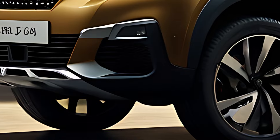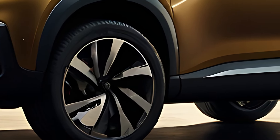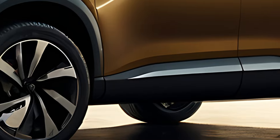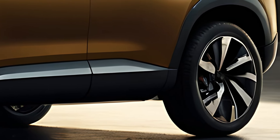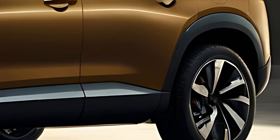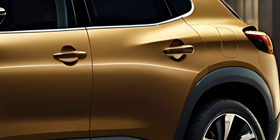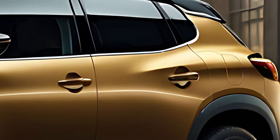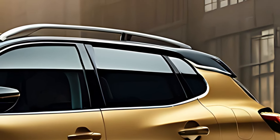The 2025 Peugeot 2008 GT is a stylish and performance-focused variant of the popular compact SUV, designed to blend practicality with dynamic driving. Known for its distinctive design, advanced technology, and efficient powertrains, the 2008 GT stands out as an excellent choice for those looking for a small SUV that doesn't compromise on style or performance.